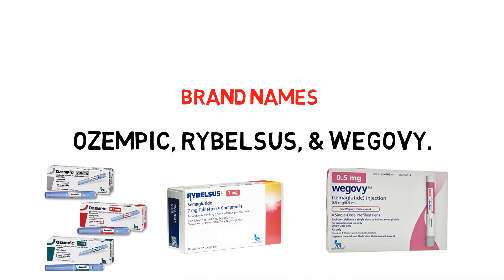Now its brand names: Ozempic, Rybelsus, and Wegovy.